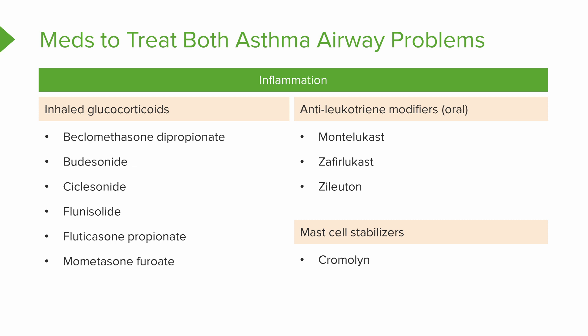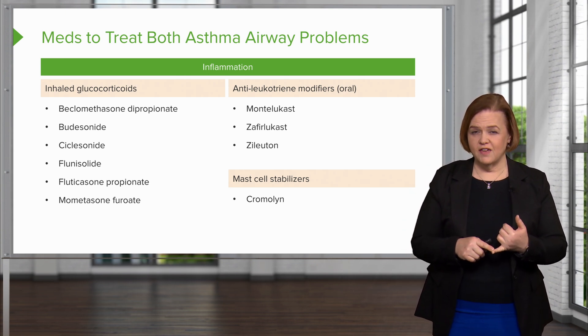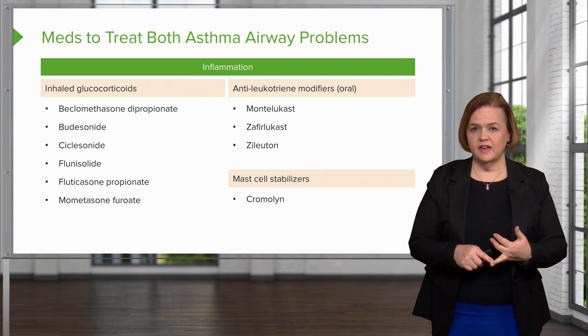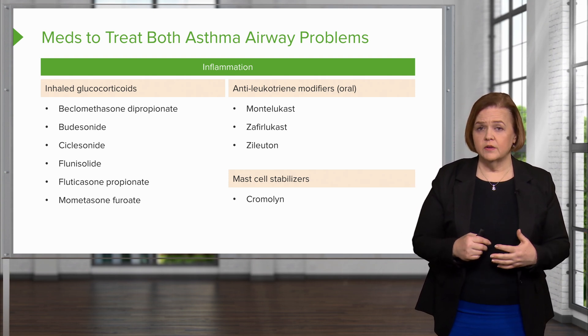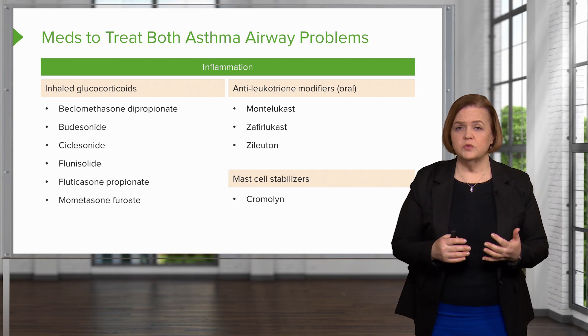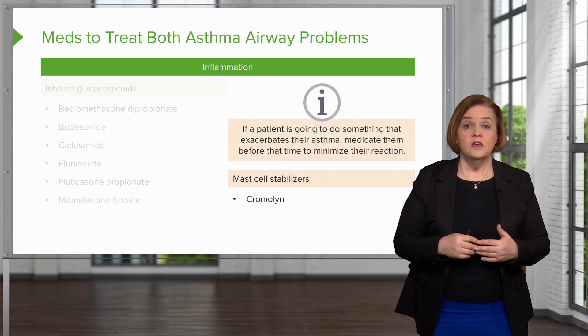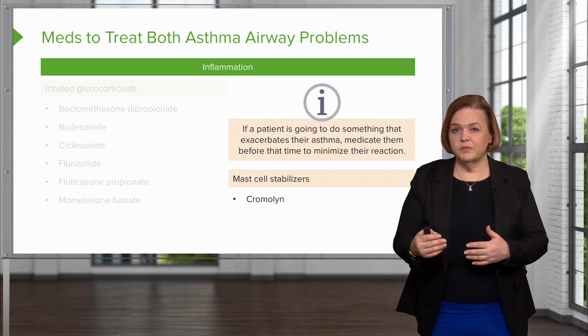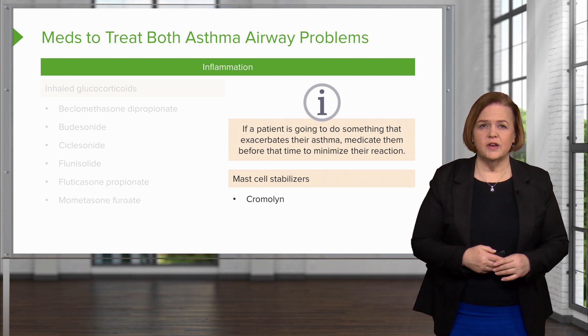Mast cell stabilizers — cromolyn is probably the oldest drug out there. Write a quick note: cromolyn is old school and you inhale it, but it's really safe with minimal adverse effects. It's especially good for exercise-induced asthma. If a patient gets an asthma attack when they run, taking cromolyn 15 to 20 minutes before exercise will likely reduce that response. If a patient medicates before something that triggers their asthma, we can hopefully minimize that reaction.